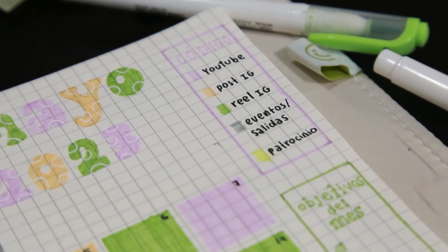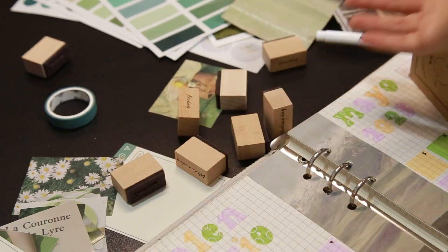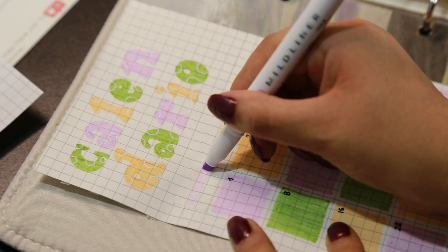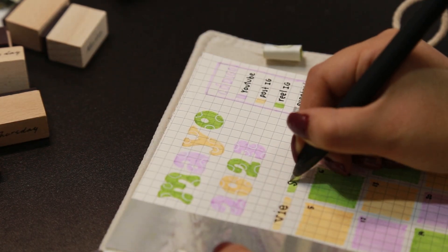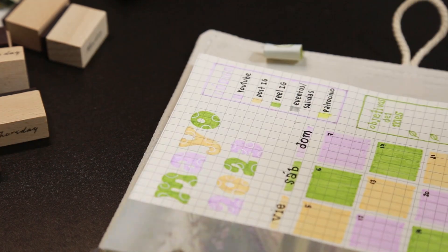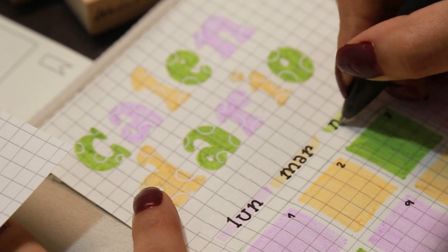Y así nos quedaría el calendario con las fechas listas. Para los días de la semana intenté primero con sellitos, pero estaban un poquito grandes para el espacio, así que opté por utilizar la letra serif. Y así nos quedaría nuestro calendario terminado.